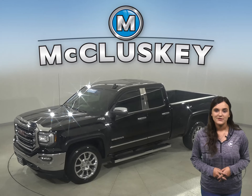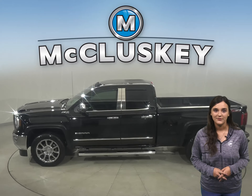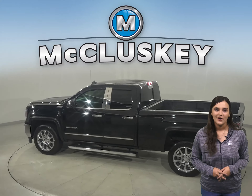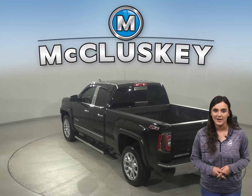If you are looking for a truck with a strong combination of fuel economy and power, then this 2017 GMC Sierra 1500 is the right truck for you. It has a clean Carfax report, and it has also passed our 172-point inspection, so we know it's a reliable choice.